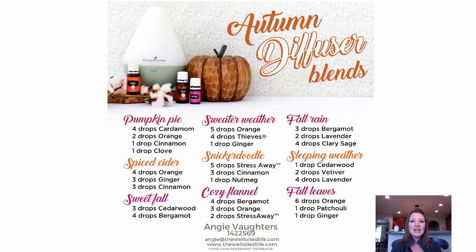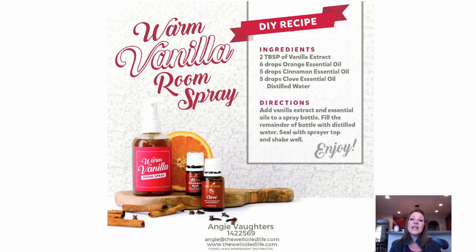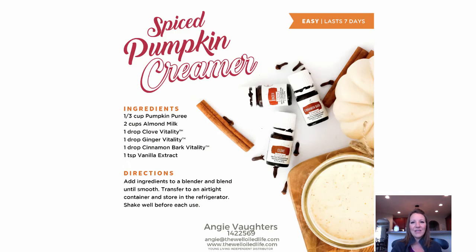These recipes will be on my blog if you want to copy or pin them. Now let's talk about some DIY recipes — this is a great time of year for these, especially if you like making gifts for Christmas or the holidays. One idea is a Warm Vanilla Room Spray: take vanilla extract, combine it with orange, cinnamon, and clove in some distilled water, put it in a metal or glass spray bottle, shake it up, and you have a great-smelling room spray.